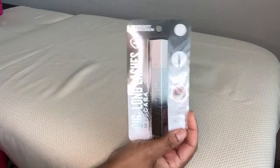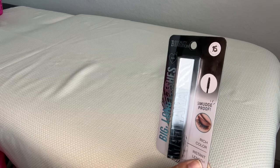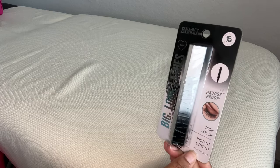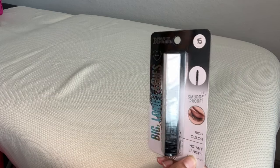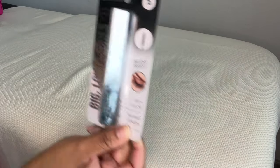I got more mascara from Beauty Intuition. They like to give us a bunch of different kinds for some reason, and because the packaging is so attractive, I usually pick up at least one from the collection. This one is Rich Color Instant Length — it's smudge-proof and it's in black. They had two or three other varieties.